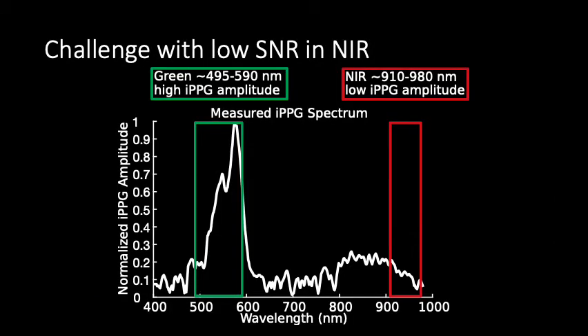Unfortunately, while near-infrared can reduce the majority of these ambient light variations, the signal-to-noise ratio of the blood flow signals we are interested in is very low in near-infrared, and physiological signals recovered from near-infrared videos are more prone to other sources of noise, for example motion artifacts. This makes it challenging to use near-infrared videos for imaging vital signs during driving because there is a lot of head motion during driving as well.